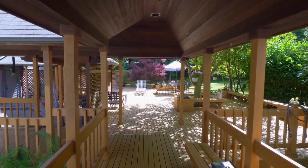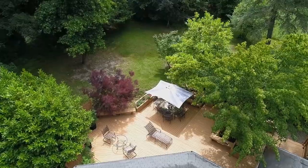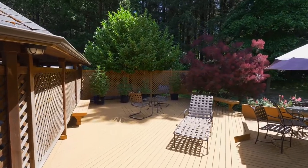Your expansive multi-tiered deck with built-in seating and planters is a perfect escape, where you can soothe away those stressful days and take in the natural outdoor ambiance.